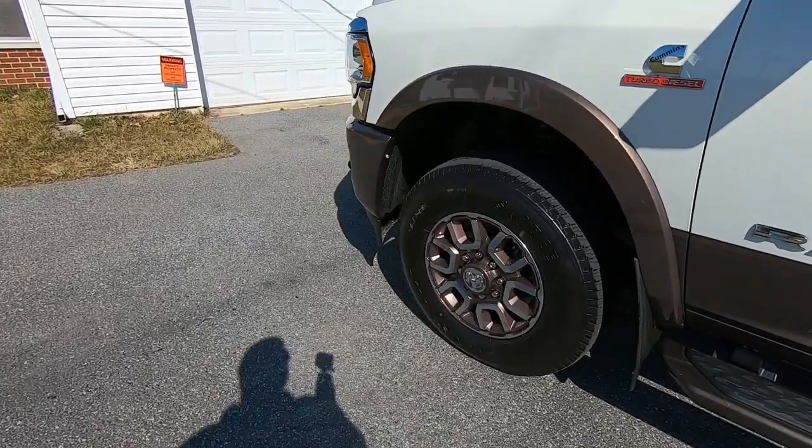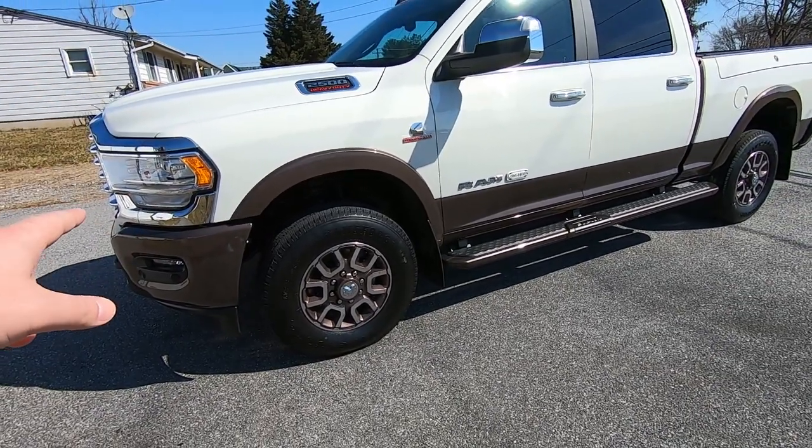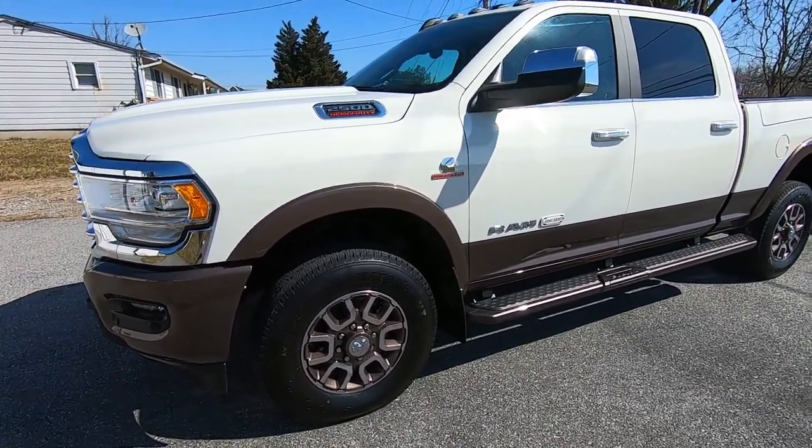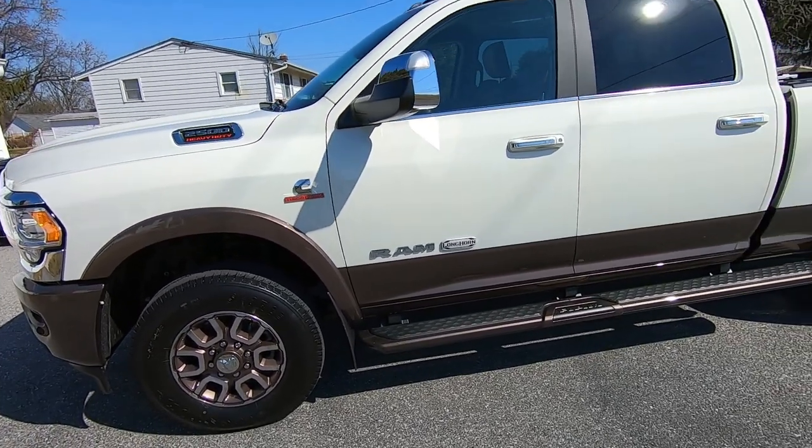The small details are what really matter on these trucks when you're spending — well, MSRP on this was $76,000. We'll go over the window sticker here in a little bit. But before we go any further, let's take a look at the key, which is really cool.